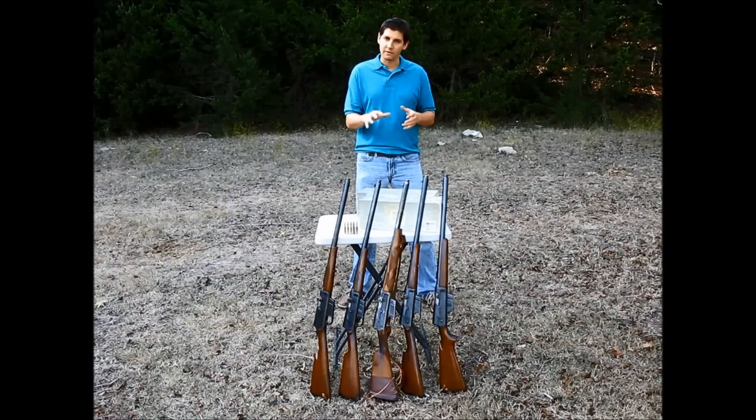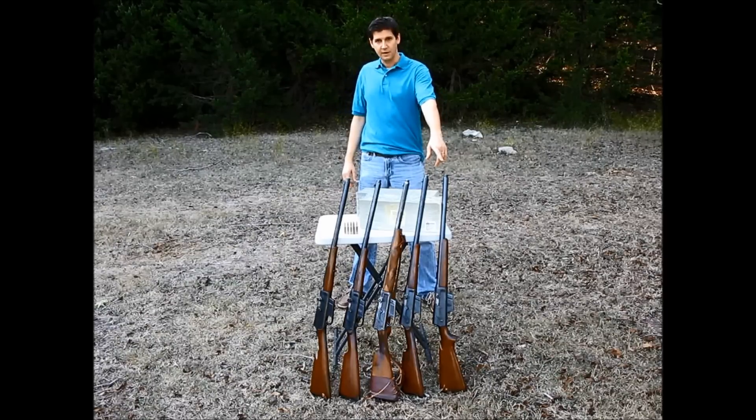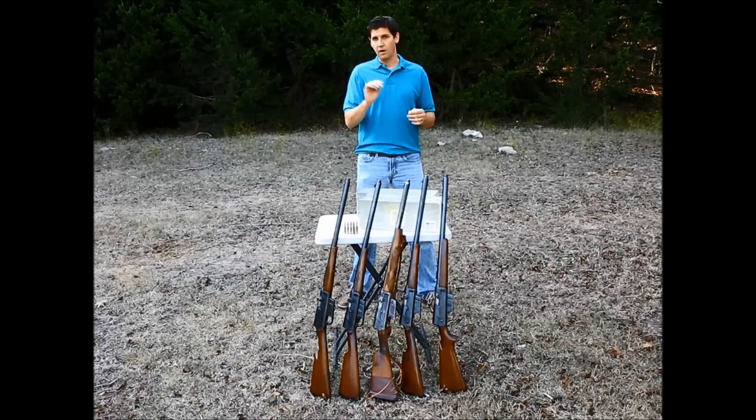Hey guys, welcome back. One of the most common questions we get here at The Great Model Eight is how do the calibers stack up. Over the course of 44 years of production, Remington offered the Model Eight and Model 81 in five calibers total, so we've got all five here. We're going to put them all into 32 inches of ballistic gelatin and see how they stack up, using either factory loaded ammo or ammo loaded to factory specs, shooting the biggest bullet available for each caliber in round nose soft point.